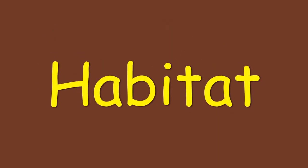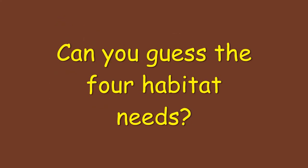Habitat is everything a plant or animal needs to survive. There are four habitat needs. Can you guess them all? Hint: there are things humans also need to survive.